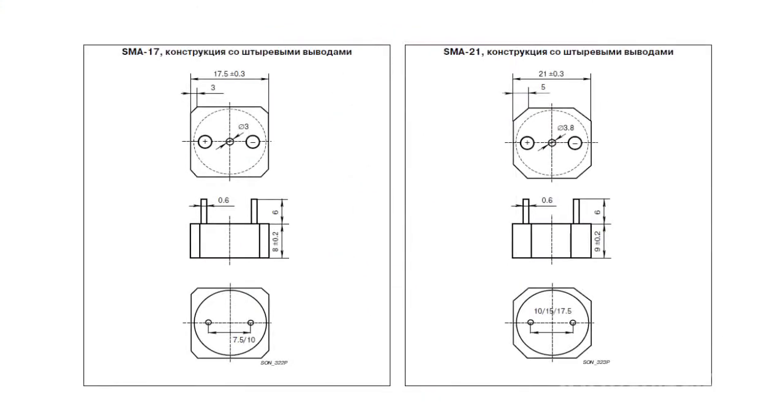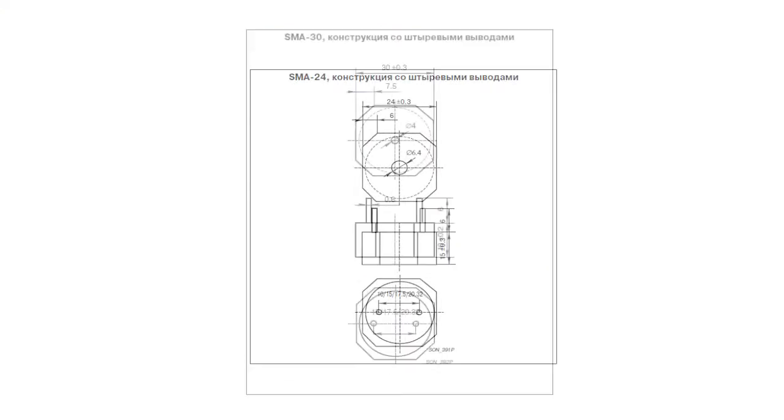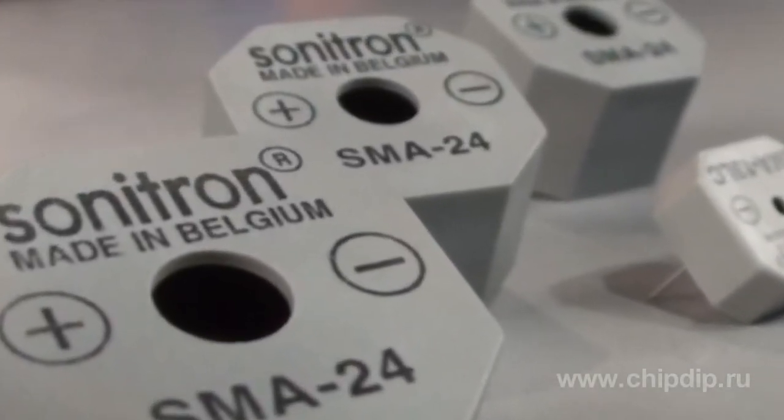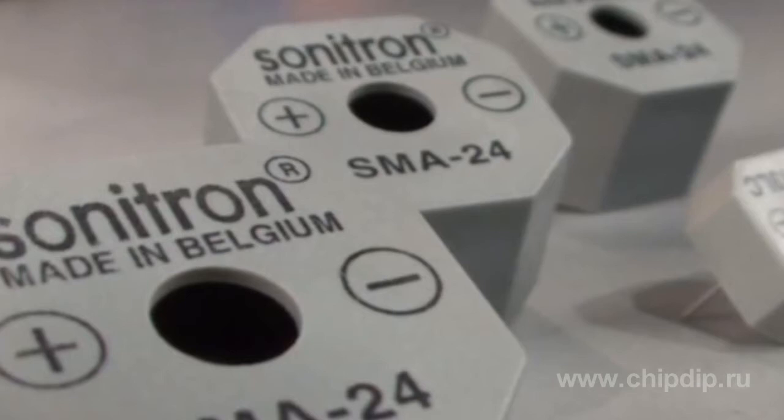21, 24, and 30 mm. The octagonal frame of SMA radiators ensures their easier lining during soldering by automatic soldering stations.